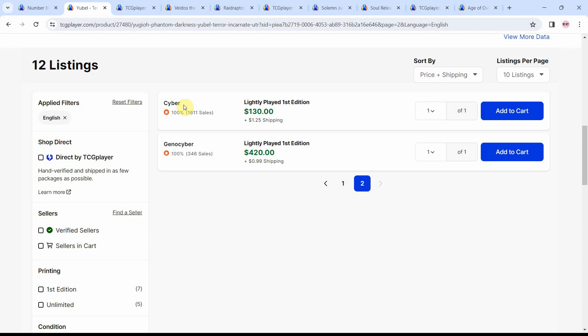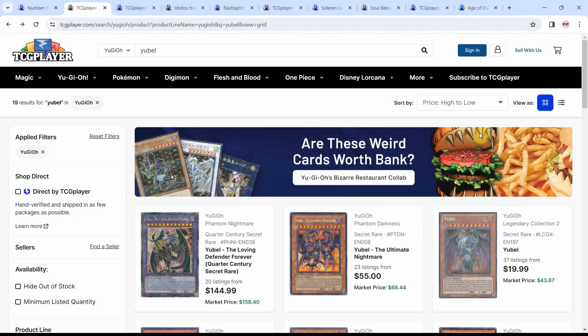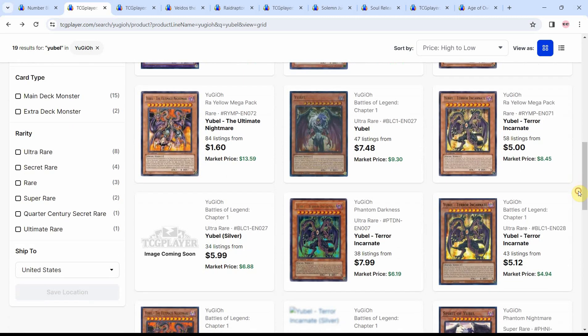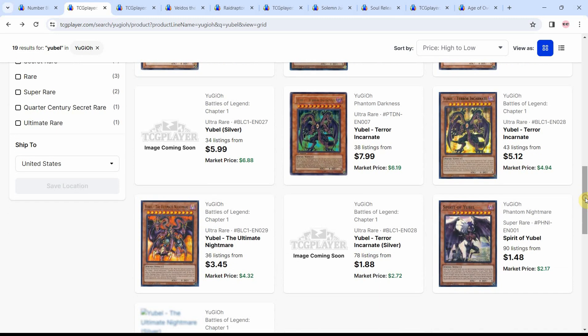Then we have the Battles of Legends set, which I think brings out Spirit of U-Bell, and that's only going to raise demand even higher. These aren't cards I think are going down soon. Recently we did get the Battles of Legends chapter 1, which brought us some Ultra Rares that are inching close to $10. Listings are down from under $100, and like Gimmick Puppets, it has affection from the anime, which will make people want to pick it up, as nostalgia is really a big part of this game.